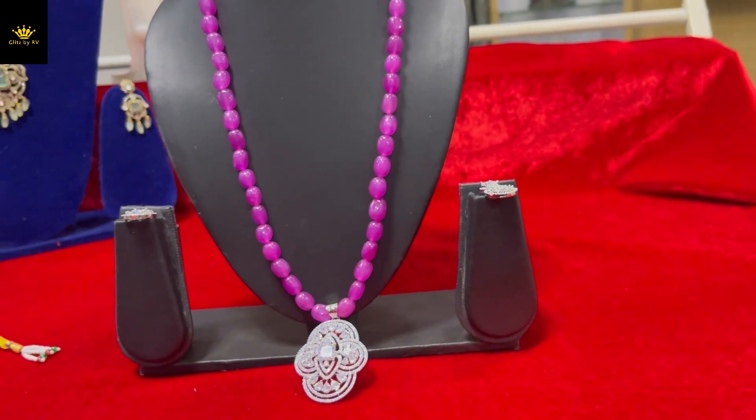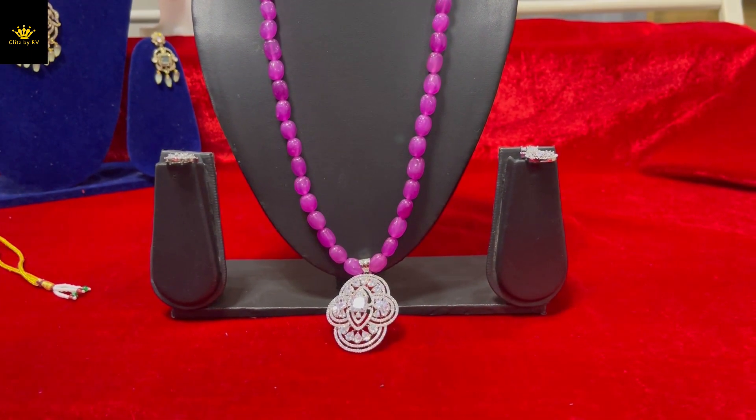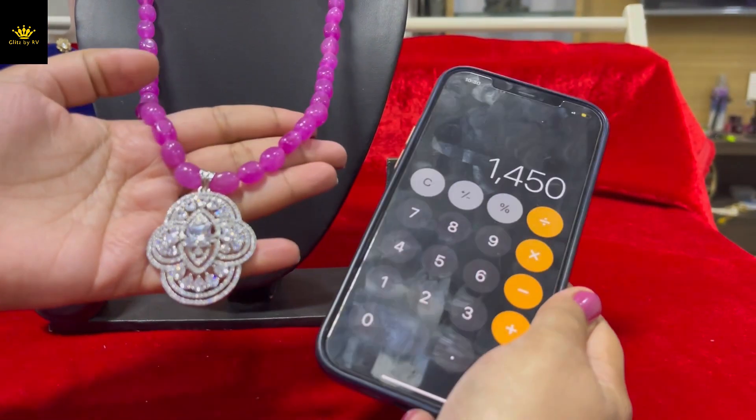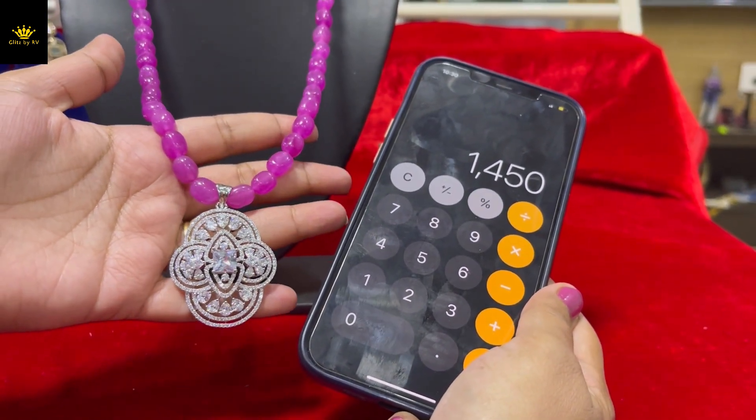The price for this is $14.50 with free shipping, as shown in the last screenshot.